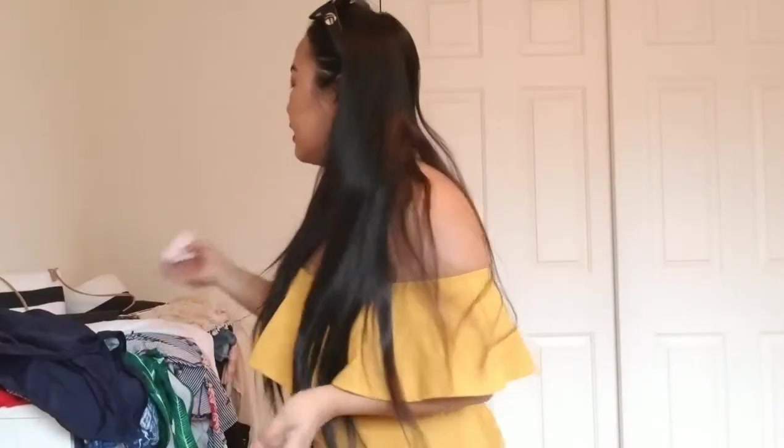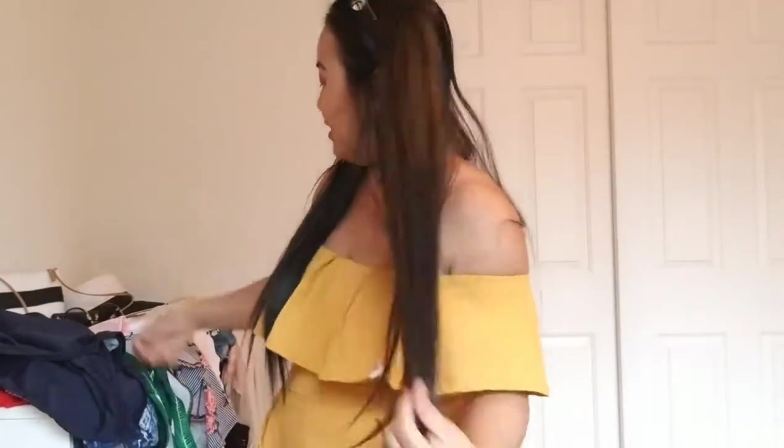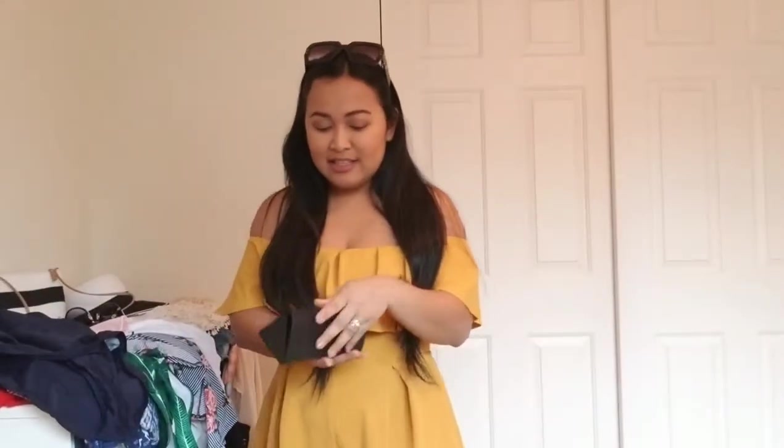The next glasses I'm going to bring is this — it's like a cat-eye style. I don't know where the pouch for this is, but here's how it looks. I think I'll leave these on right now because my hair is not cooperating at the moment.